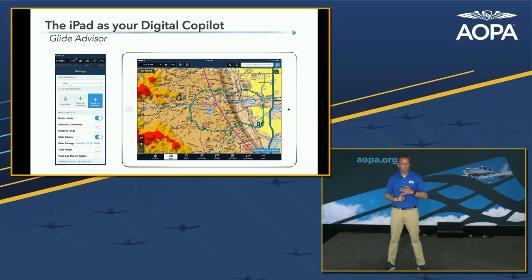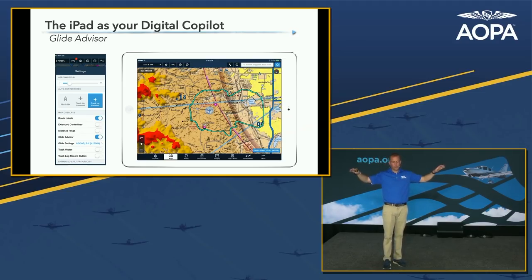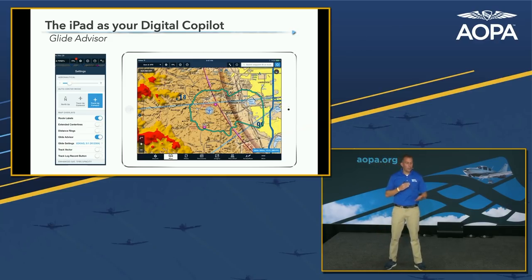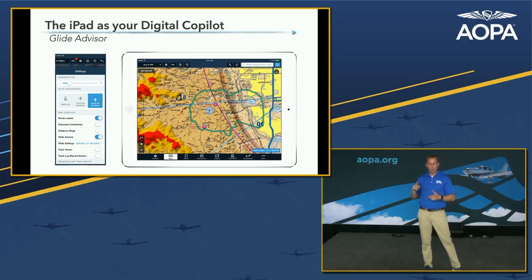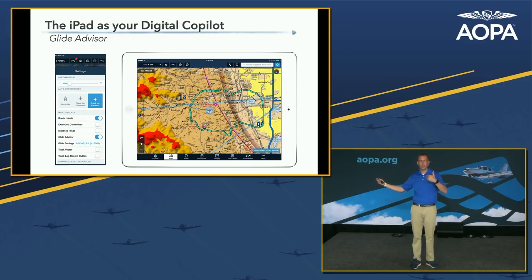Glide Advisor is available in both ForeFlight and Garmin Pilot, and Garmin just added it to their GTN navigators. It shows how far you could glide from your current altitude in an engine-out, zero-power scenario — even accounting for current winds if you're using an ADS-B receiver. The turquoise symbol around the airplane shows your glide range. The one thing you must do is put your airplane's glide ratio into ForeFlight — for a 172 that's approximately 9 to 1 or 10 to 1 — so it knows your gliding capabilities. Think of it as an insurance policy.